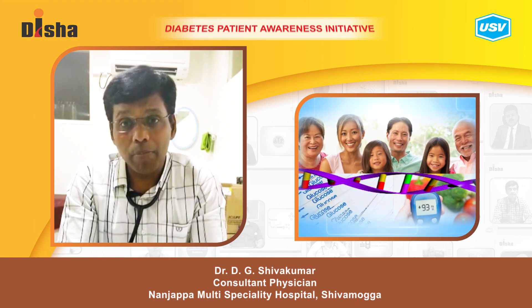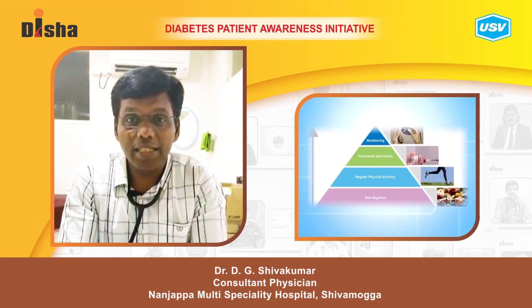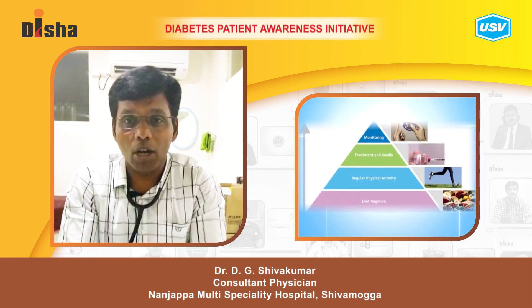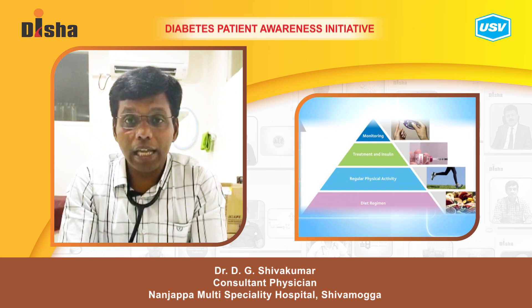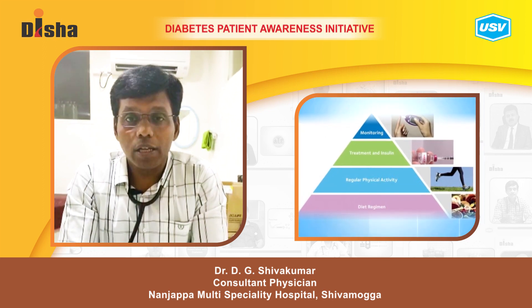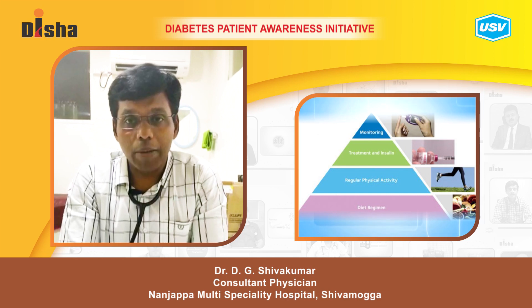Hereditary factors can be modified by increasing physical activity, reducing carbohydrate intake, and keeping an optimum body weight. Daily 30 minutes of physical activity will decrease the incidence of diabetes mellitus.